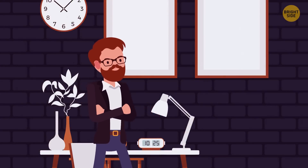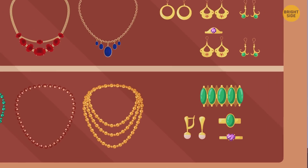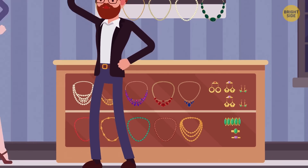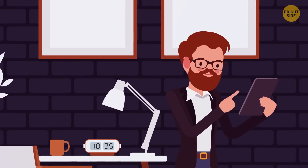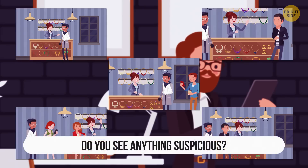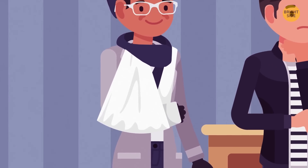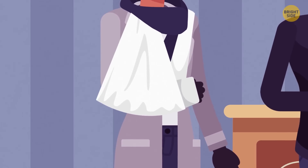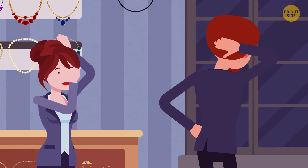A jewelry store manager noticed that every month a pair of earrings went missing. The suspicion fell on the cashier. The first time she was forgiven, the second time the sum was withdrawn from her salary, and the third time the manager fired her. But the theft happened a fourth time. The manager reviewed security camera footage from May, June, July, August, and September. On each recording, there's a man with a cast. If his arm were really broken, it would heal in a month or two — but it's been five months, so the cast is obviously fake. He's the thief.